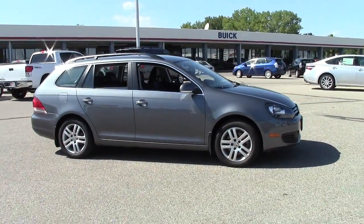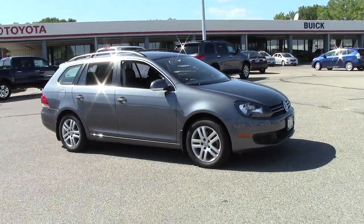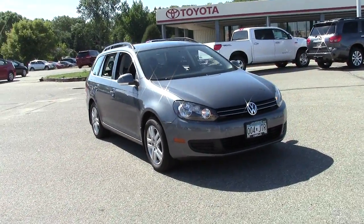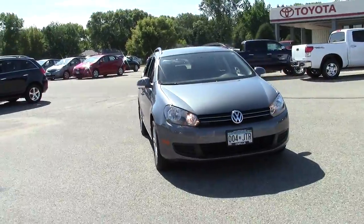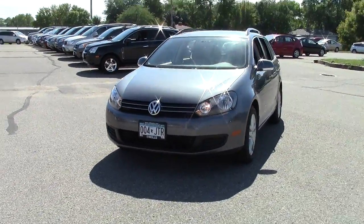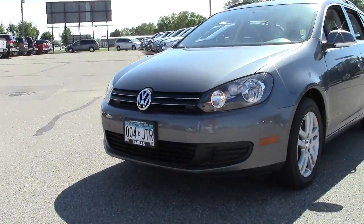The color is Platinum Gray Metallic, which is this deep, rich, kind of metallic graphite color that changes tone subtly and sparkles as you change positions in relation to the sunlight or light source. It's got a really nice, aggressive, European-styled grille.